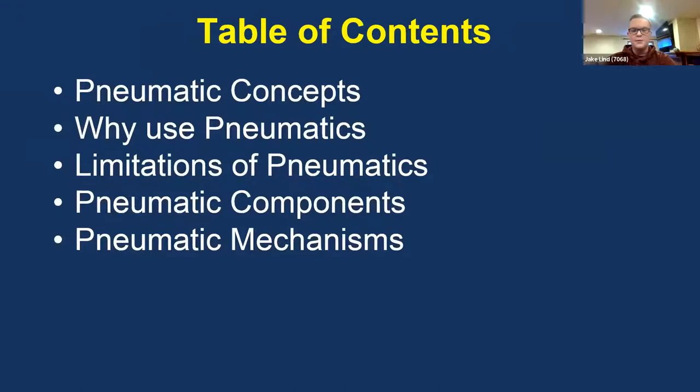So these are the things we're going to be talking about today. We're going to talk about pneumatics concepts, why we use pneumatics, the limitations of pneumatics, all the components associated with pneumatics, and then pneumatic mechanisms.